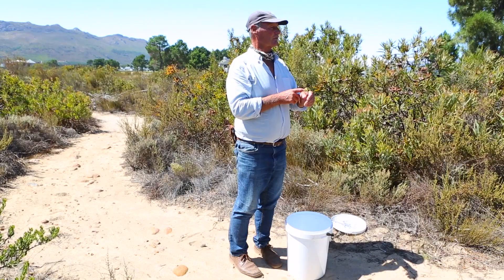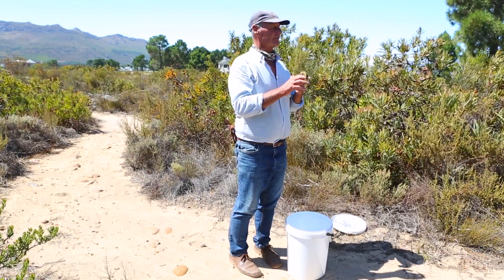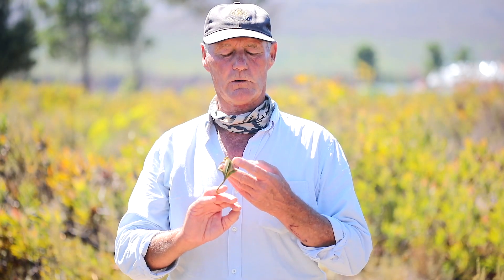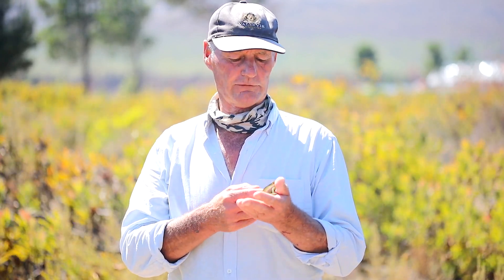They also don't make very good pets. They're very interesting, I'll give you that. So having a few in the garden is not a problem, but don't try and keep them in captivity — they don't do very well. They feed predominantly on small flying insects, which means you're going to be pretty stretched to produce enough food for them.